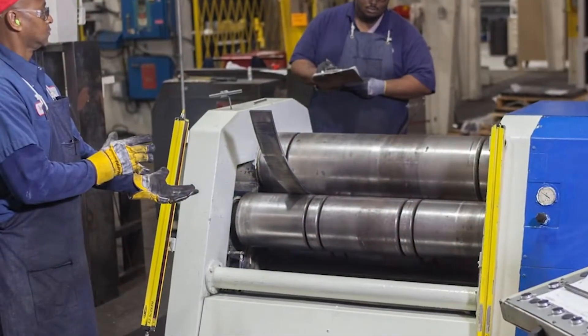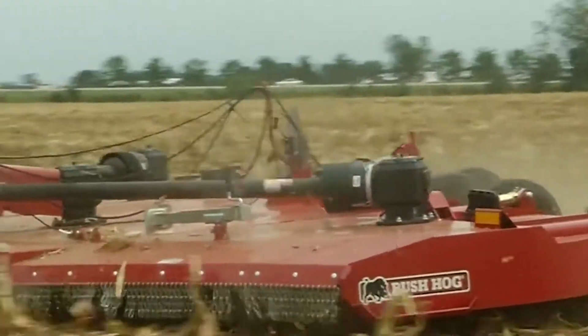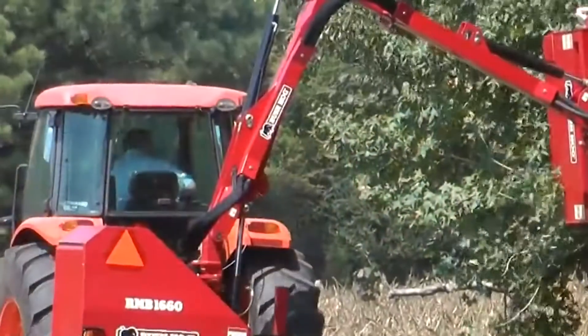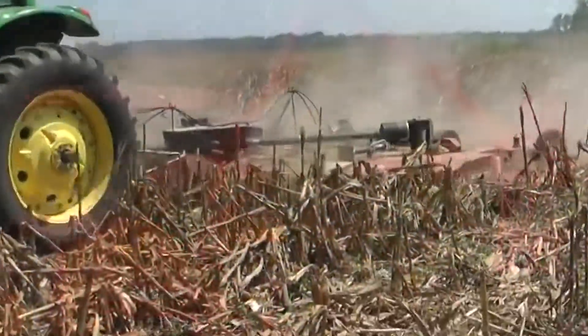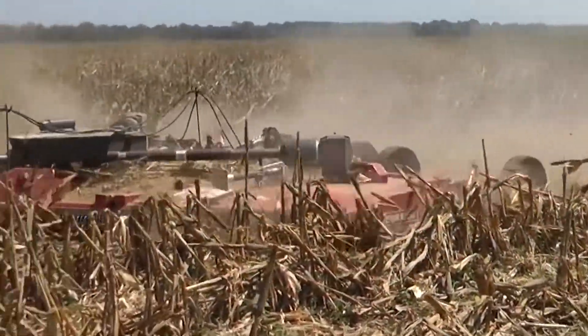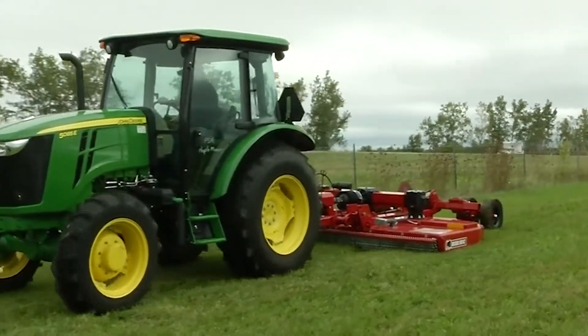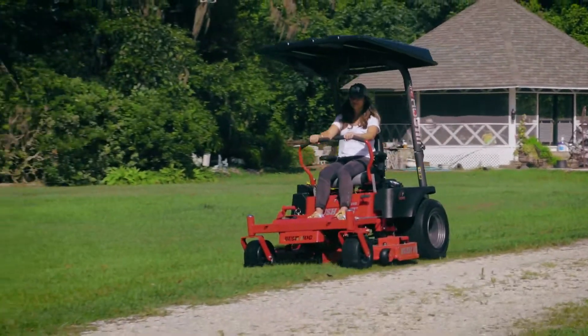Over the years, we've consistently built quality products that deliver dependable service. This quickly established the brand and became the foundation for bush hog today. Our attention to the marketplace has always been a key to our success and by listening to the customer's needs, we have created many new innovations that have become industry standards. Today, bush hog mows over 30 million acres of land each year.